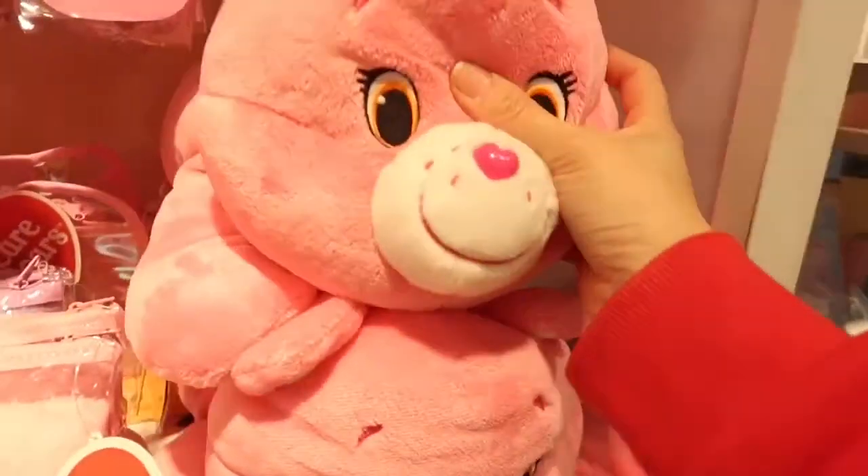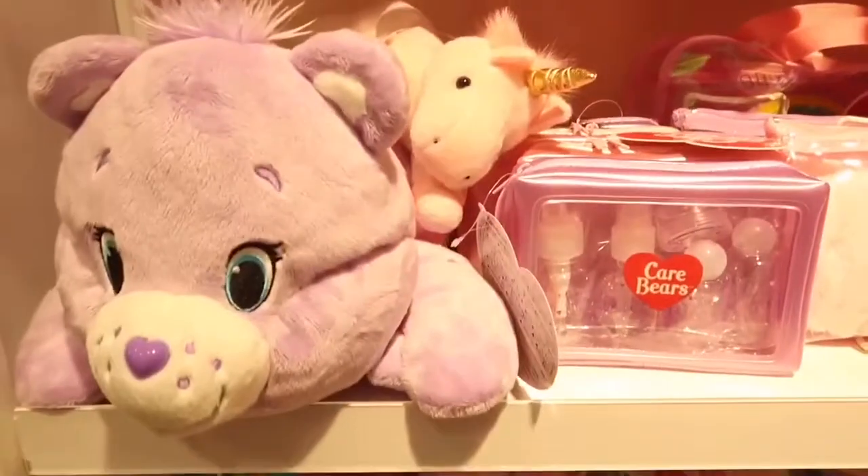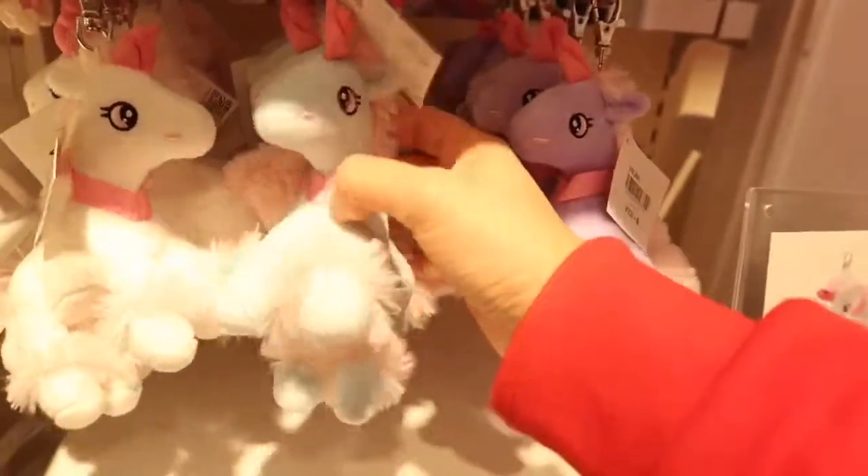The Care Bears here are so beautiful — look at this. Love this Care Bears. Of course, my ever favorite — this Unicorn!